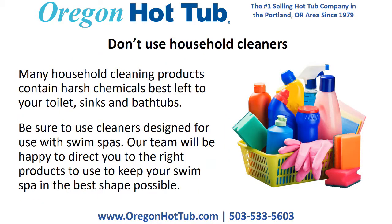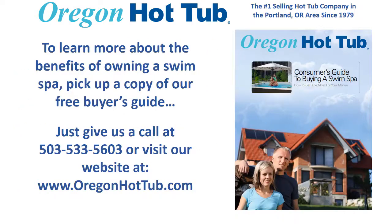Don't use household cleaners. Many household cleaning products contain harsh chemicals best left to your toilet, sinks, and bathtubs. Be sure to use cleaners designed for use with swim spas. Our team will be happy to direct you to the right products to use to keep your swim spa in the best shape possible.